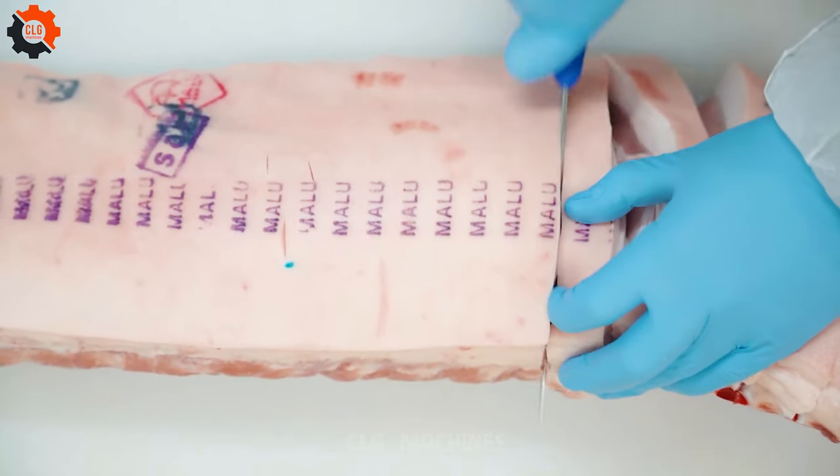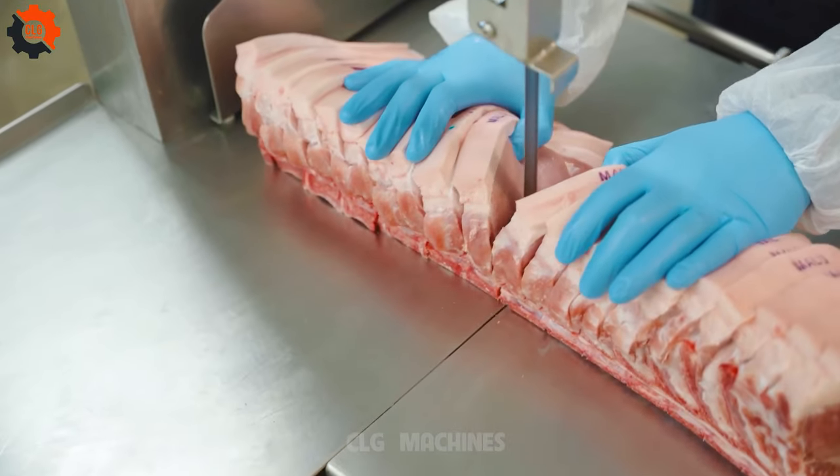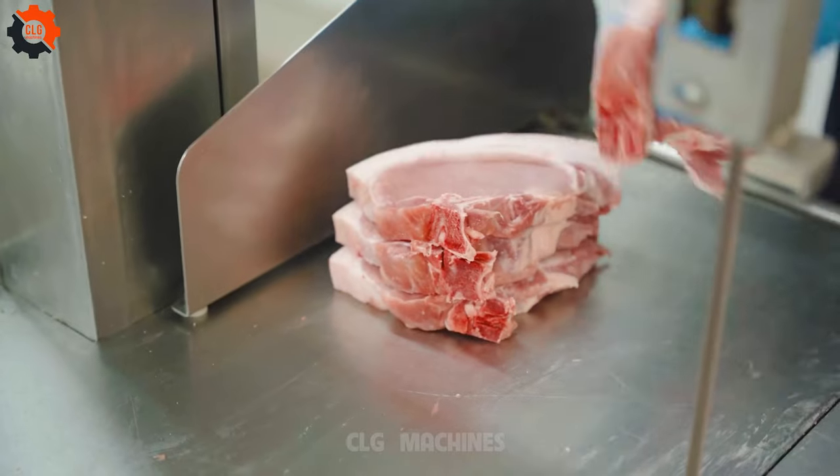Making mass production look easy, the robot was in seventh heaven — a place where perfection and efficiency meet and create something extraordinary.